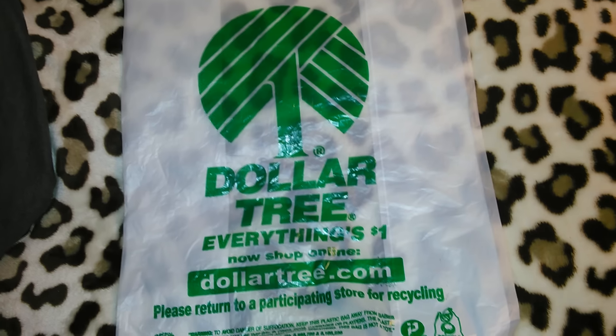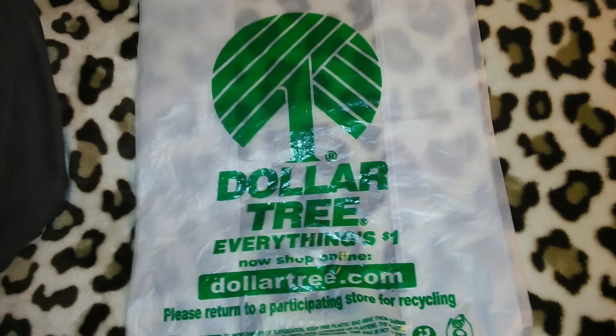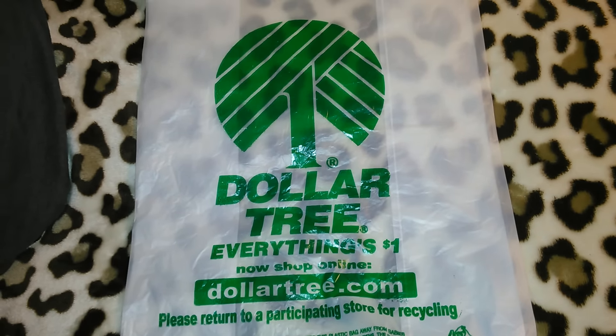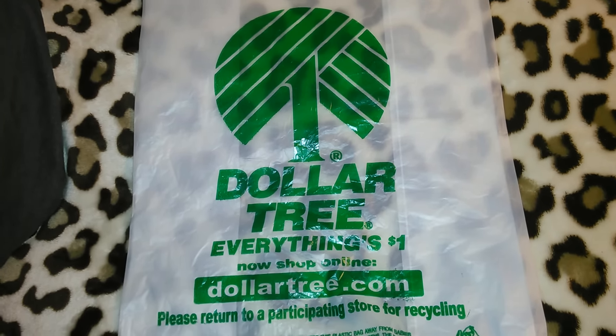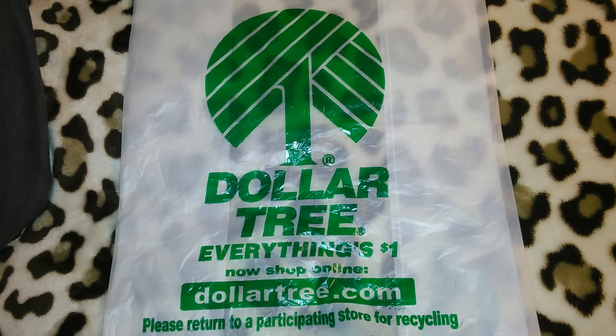Hey guys, so this is going to be a smaller Dollar Tree haul. I just filmed a Dollar Tree haul yesterday and then I uploaded one I think three days ago, something like that. So this one's not as big but I did find some cute items.